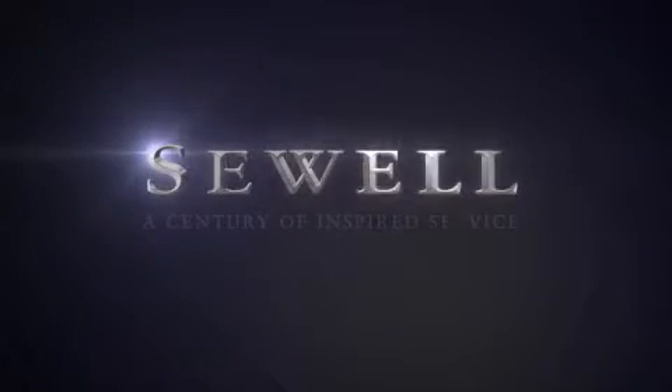At Sewell, our obsession with service extends to all of our customers, including pre-owned. Buying a pre-owned from Sewell means complimentary loan cars and washes for the life of your vehicle comes standard. Let us show you what over a century of inspired service has taught us.